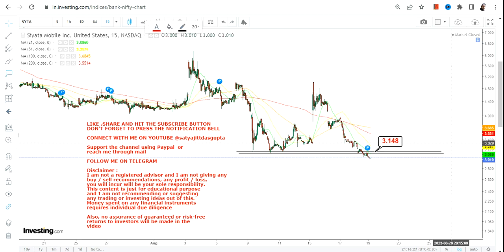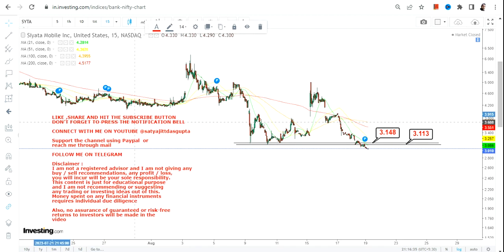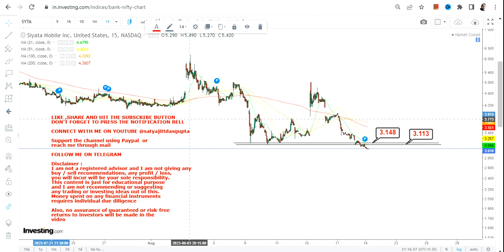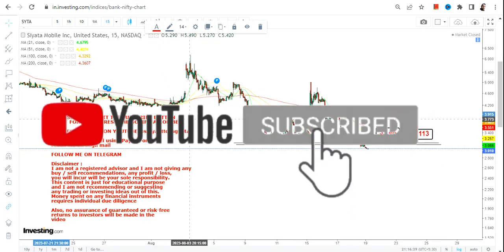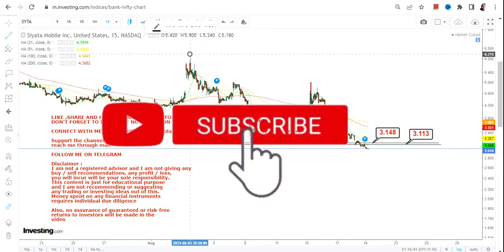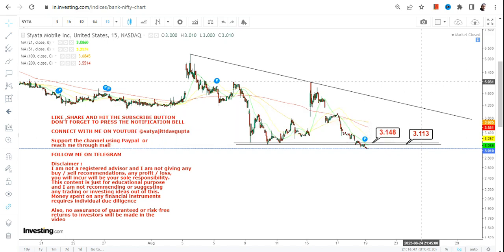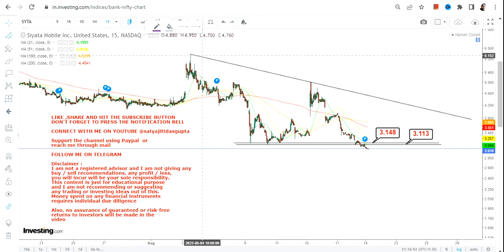Looking at the current price action, you can clearly see a breakdown that has happened below 3.14 and 3.11. Because the stock is sustaining below both these levels, you can call it a downtrend. We cannot expect any trading bounce back until and unless it starts sustaining above 3.15 or more.